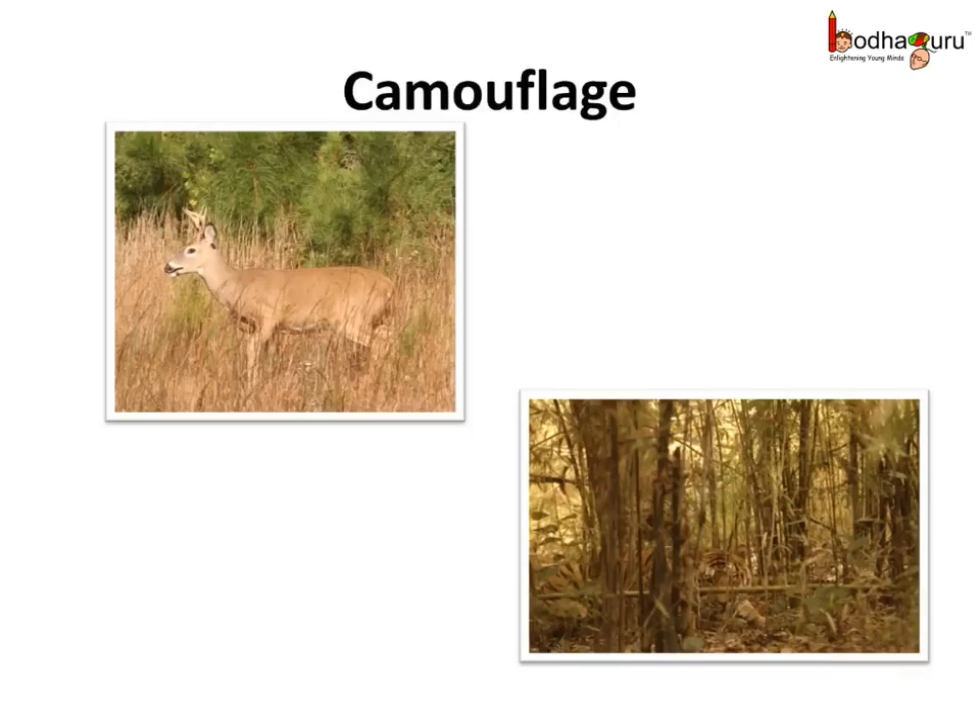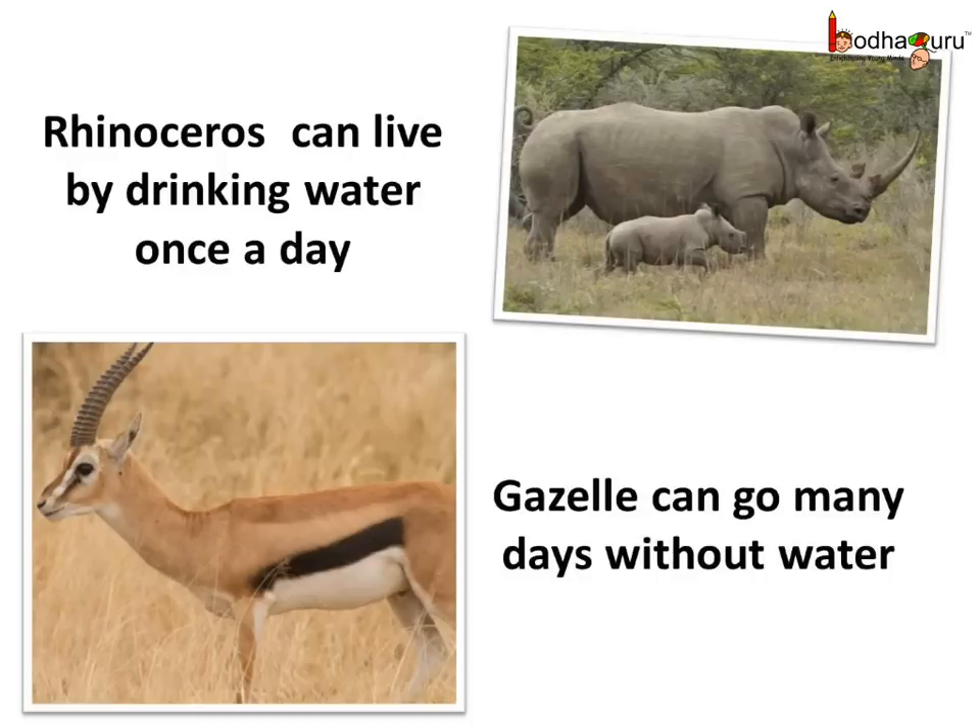The grasses found in these grasslands are brown most of the time. So many animals use camouflage to hide in the grass — like the brown deer can easily hide in the brown grass, and so can its predator, the lion or tiger, while attacking it. The water is scarce here, so animals can live on very little water. Like the rhinoceros, which drinks only at night and can spend a day without drinking water easily. Many animals here can live many days without water, like the gazelle.